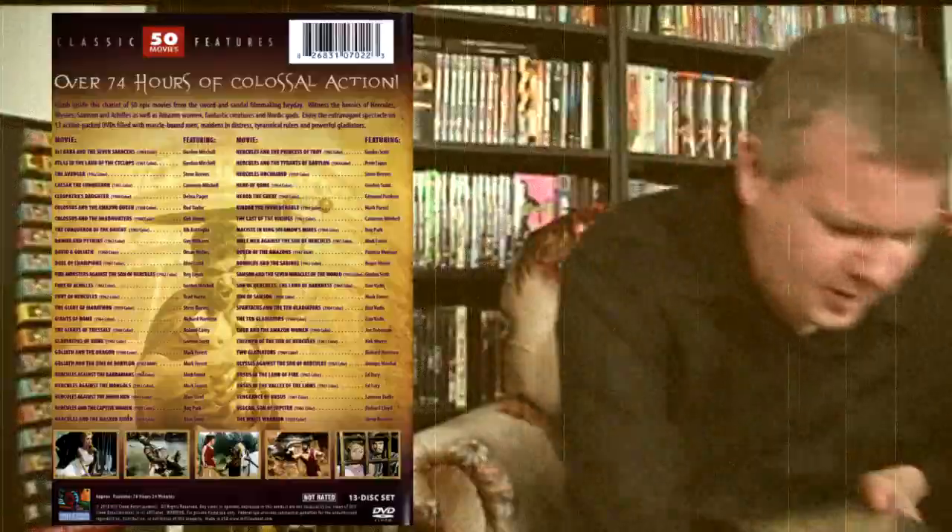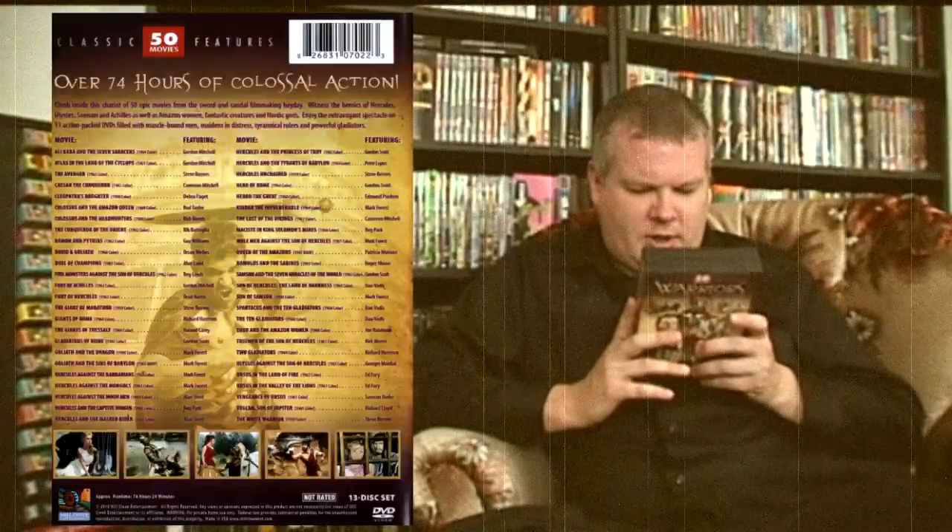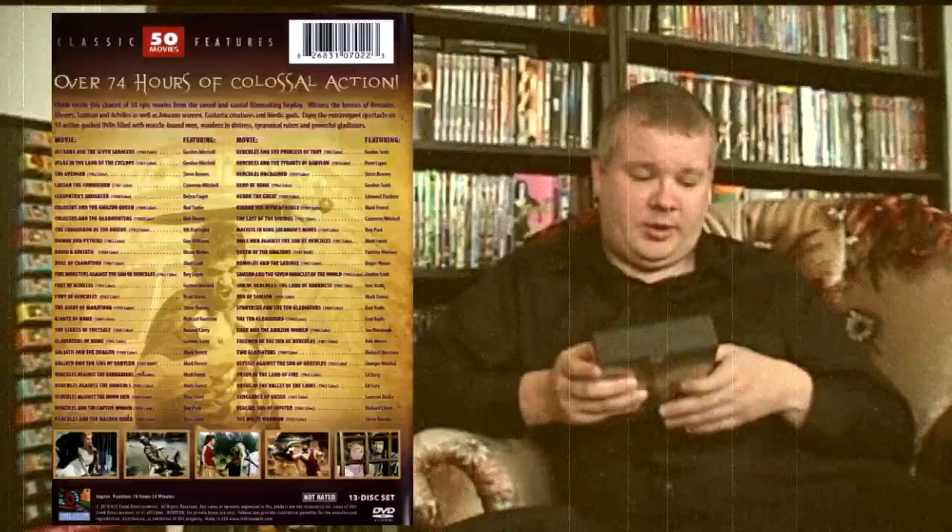Let's flip over to the back cover. Glasses off — I'm nearsighted. So here we have over 74 hours of colossal action. I've watched a good chunk of these — maybe about 10 or so. It's a huge time commitment to go through 50 movies, but I kind of want to savor them. The peplum genre didn't last that long, but there are probably about 100 movies total in the genre. If you're looking to get your sandaled feet wet, this is definitely a good set to start with.